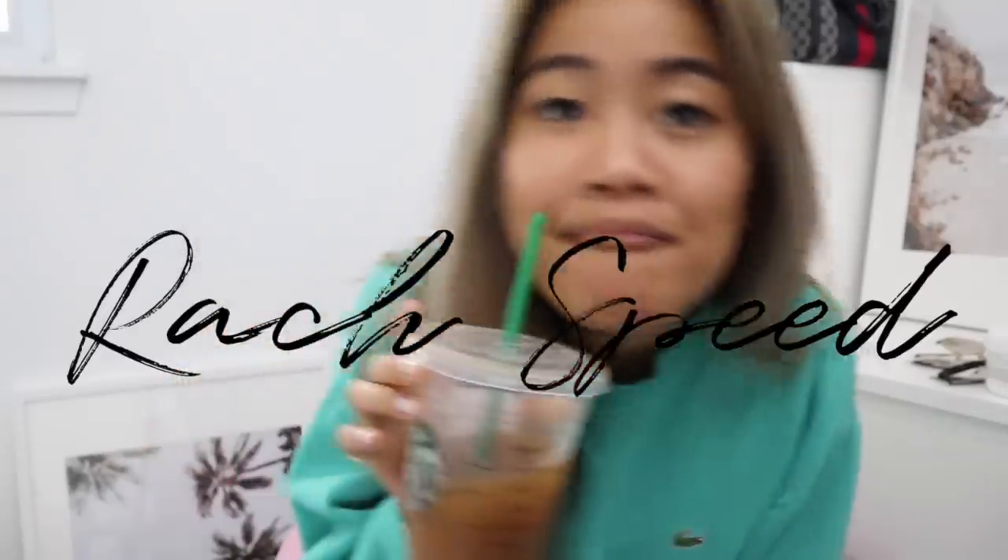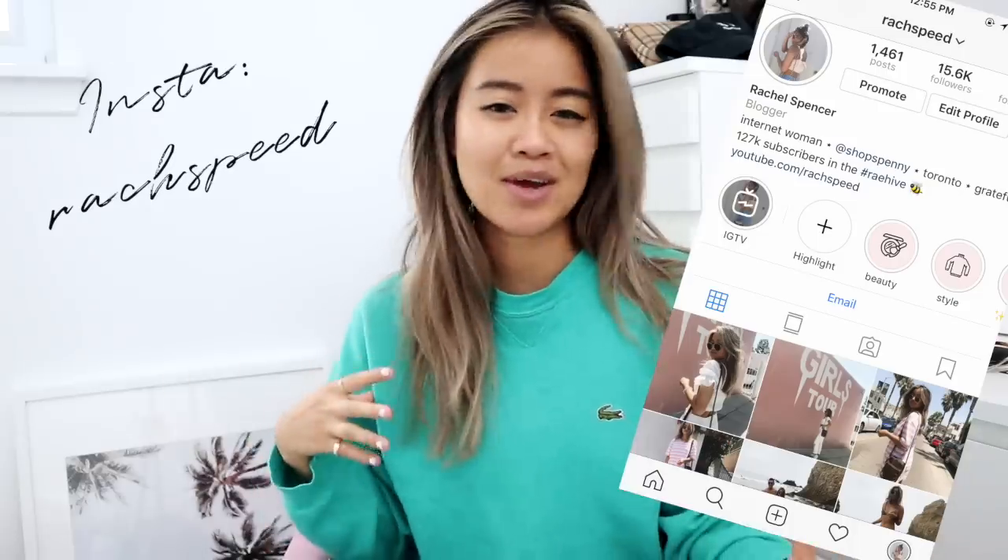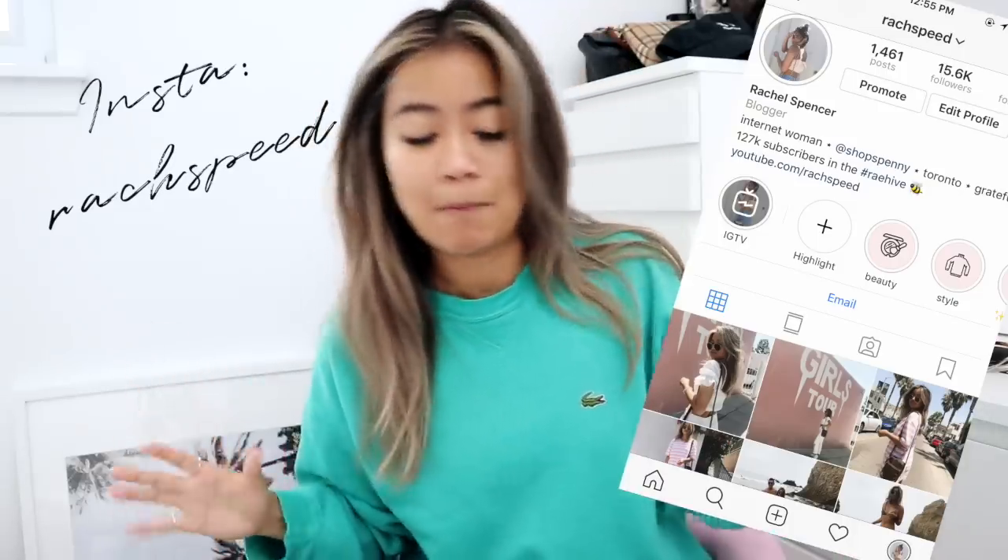Hi guys, it's Rachel and welcome back to my channel. Today I am bringing you guys one of the best hauls I have ever done — well, kind of. This is a very collective haul. A lot of things have been happening: I'm actually going to Paris next week, the Sephora sale happened, LA just happened, and my birthday. So there's just a lot of really fun things in this haul, and a lot of this stuff would be really good for back to school.